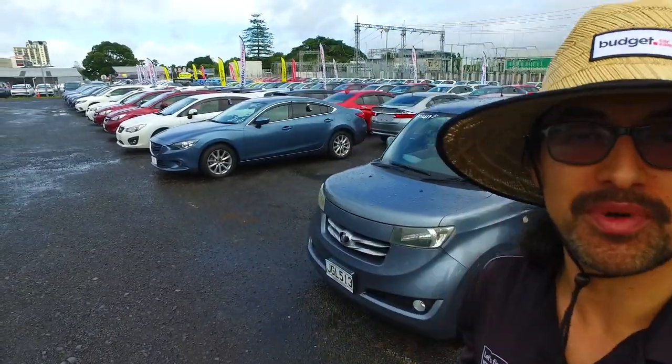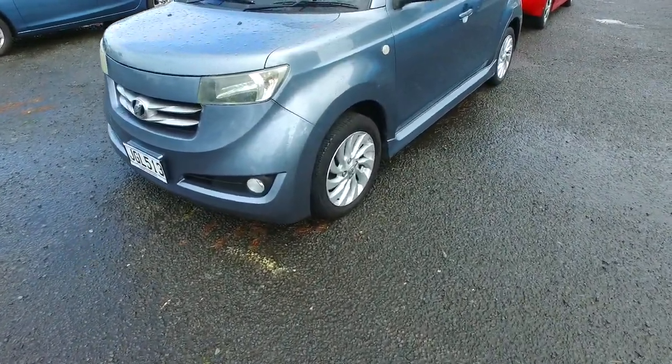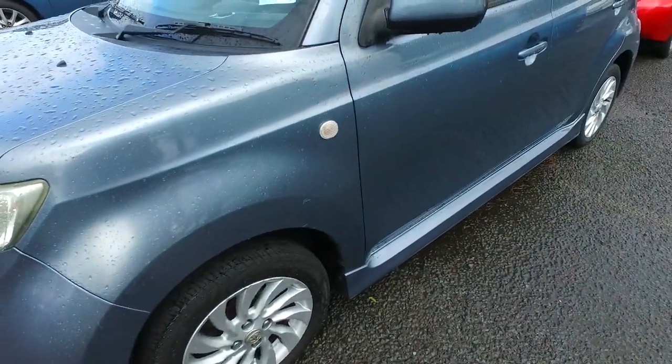Hey, Phyllis Thompson here again from Budget and Kilby. Thank you very much for your deposit on one of our Toyota Babys we have right here for you. I'm just going to do this video for you before you come in this weekend, just so you can see it in better detail.